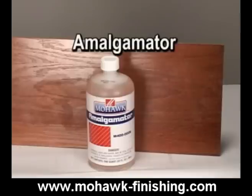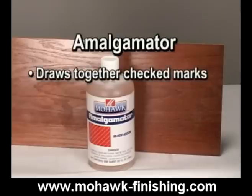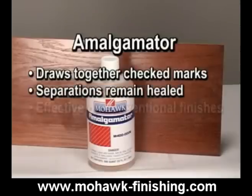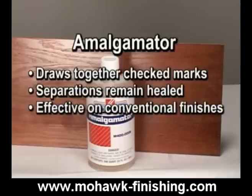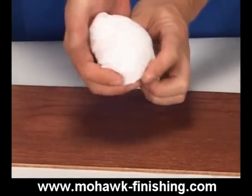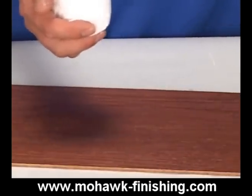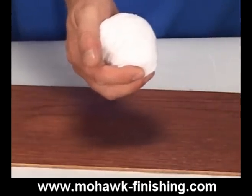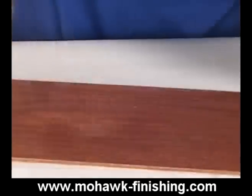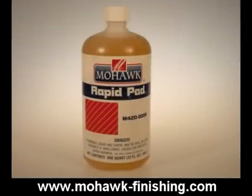Amalgamator will be absorbed by the damaged finish and draw together the checked or crazed marks. Once the separations have been reflowed, they will remain healed due to the plasticizing agent in amalgamator. This product is effective on conventional type finishes. Catalyzed finishes have a resistance to solvents, so amalgamator is not effective on catalyzed finishes. Clean the area using amalgamator solvent and a clean cloth. Make a pad with a clean absorbent cloth by folding it into a tight ball that fits comfortably into the palm of your hand. The surface must be very smooth. Pour amalgamator into the pad and disperse the liquid throughout the pad. Apply amalgamator by padding in a circular motion in an 8-inch area. Make another pad, pour a padding finish into the pad, and force the liquid in deeply with your palm. French pad the surface.